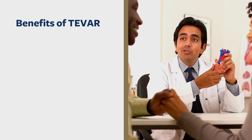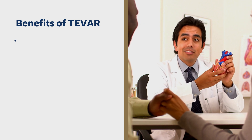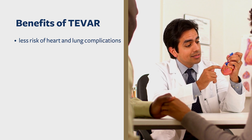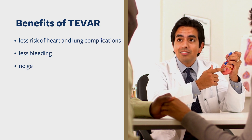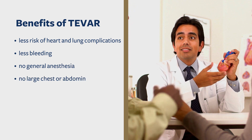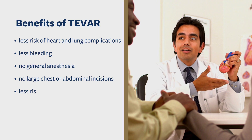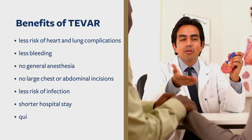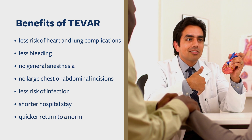The greatest benefits of T-BAR versus surgery include less risk of heart and lung complications, less bleeding and need for blood transfusion, no general anesthesia and large chest and abdominal incisions, less risk of infection, shorter hospital stay, and quicker return to a normal lifestyle.